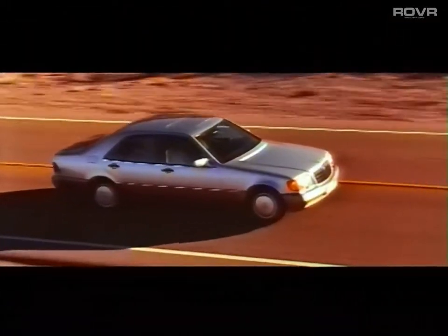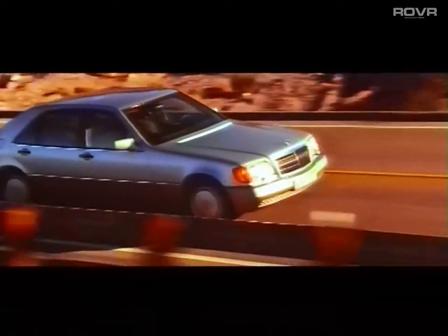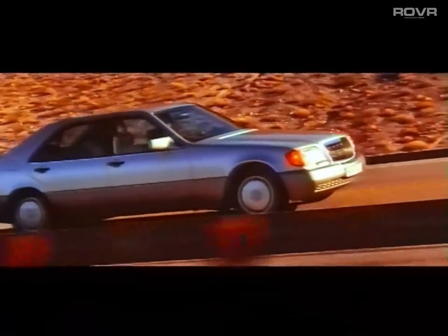With the new S-Class, Mercedes-Benz has opened up a new dimension in mobility and offers a motoring experience which combines performance with responsibility.